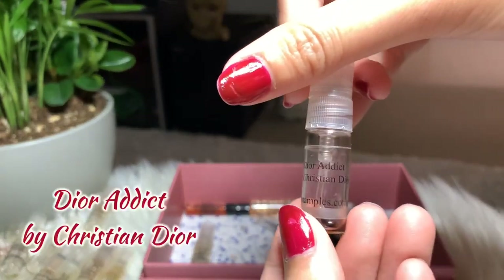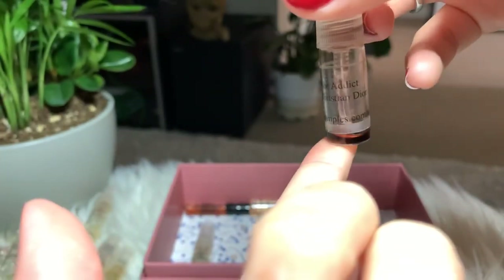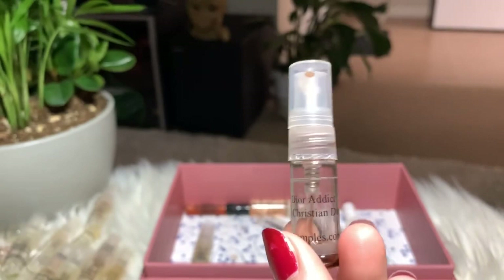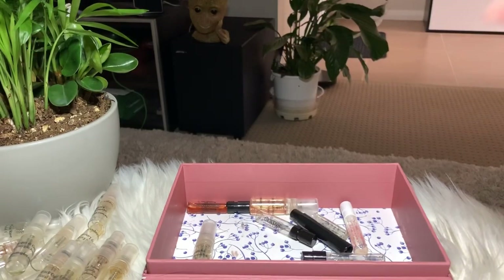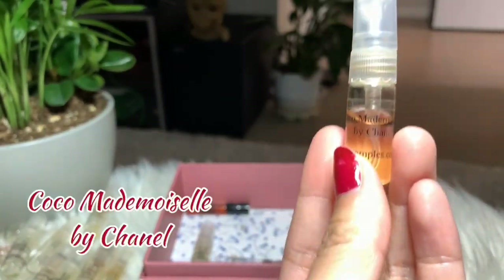Next I have Dior Addict by Christian Dior — another favorite of mine. It's almost finished, but I think there's still one or two sprays left. I'm keeping this as a reminder to buy the full bottle.